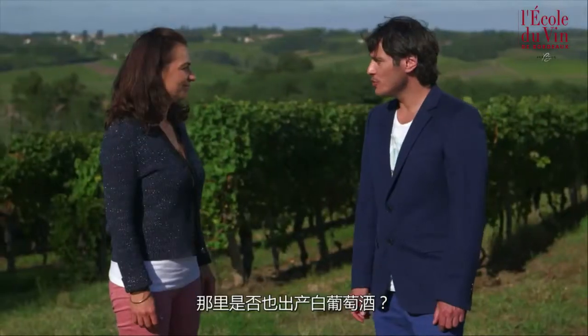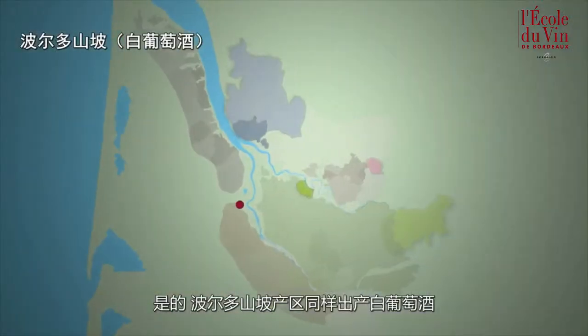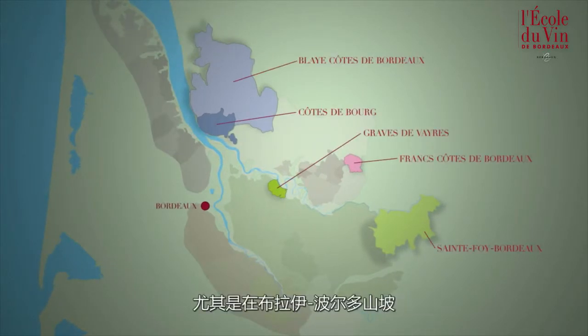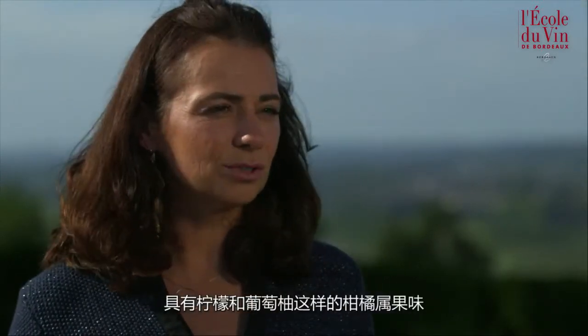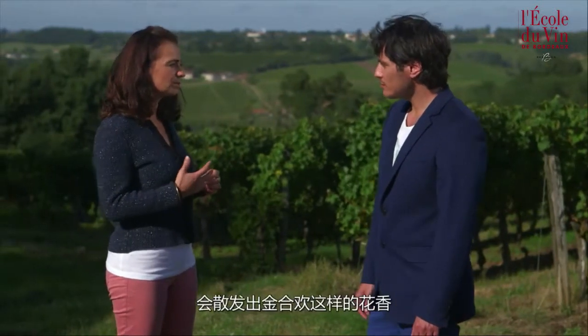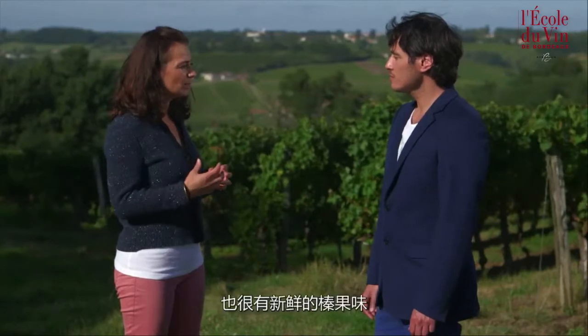And there are white wines too aren't there? The Côte de Bordeaux wine growing area also produces white wines. We find them particularly in the Blaye Côte de Bordeaux area. These wines have powerful citrus aromas such as lemon and grapefruit when Sauvignon is included in the blend. When they use Semillon or Muscadelle we will find floral aromas such as acacia blossom and complex notes such as fresh hazelnut.